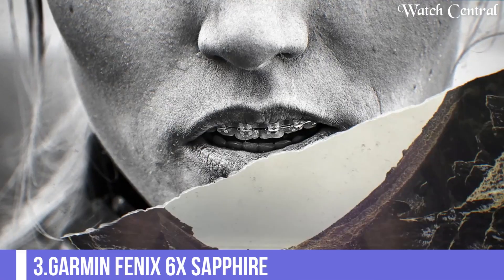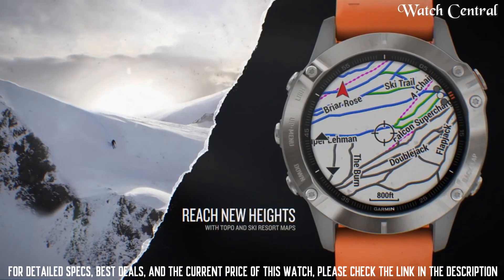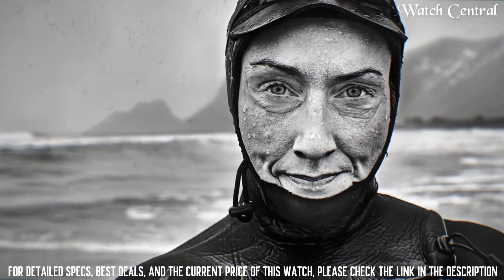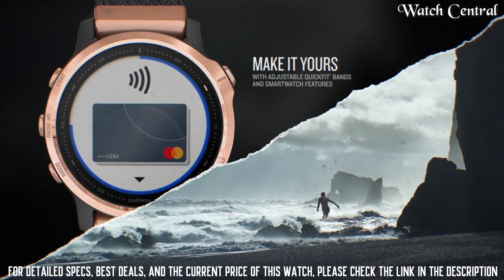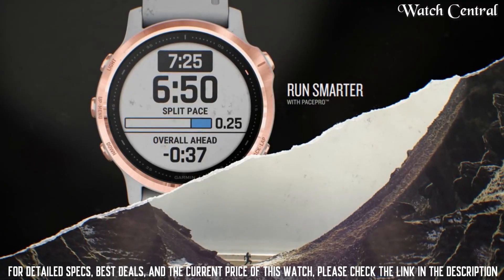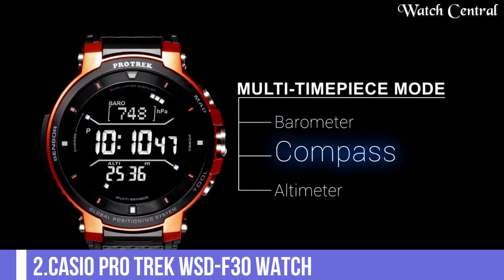Top 3: Garmin Fenix 6S Sapphire Premium Multi-Sport GPS Watch. They offer training status, running and cycling dynamics, and environmentally adjusted VO2 max estimates. Both models feature a first-of-its-kind Pace Pro feature that helps keep your pacing strategy on track, providing grade-adjusted guidance as you run a course. Styled for all-day wearability, these versatile watches come with pre-loaded topo maps and ski maps for more than 2,000 worldwide ski resorts.